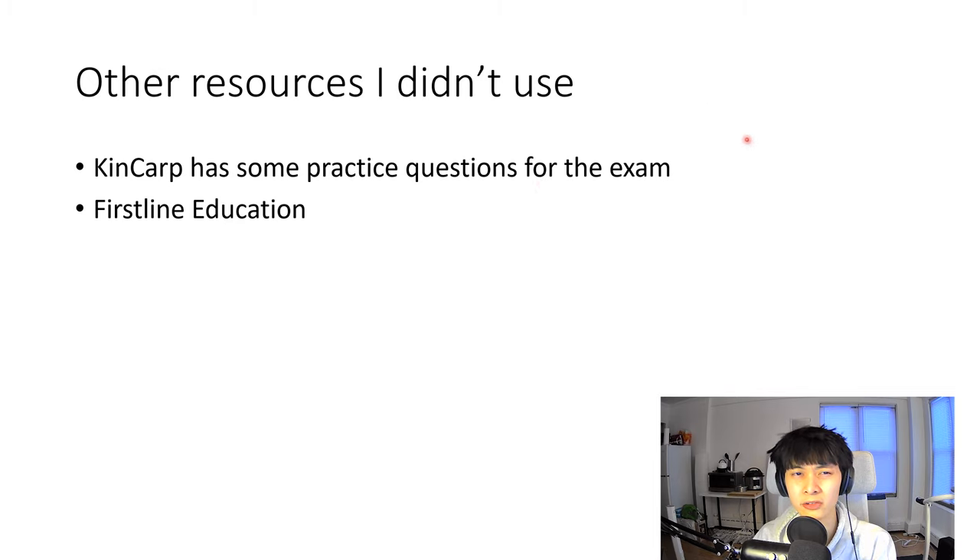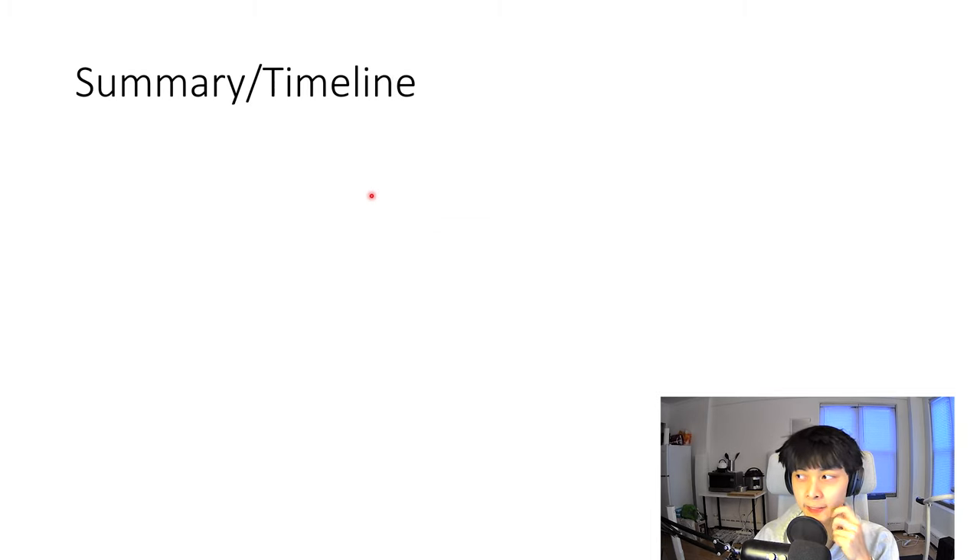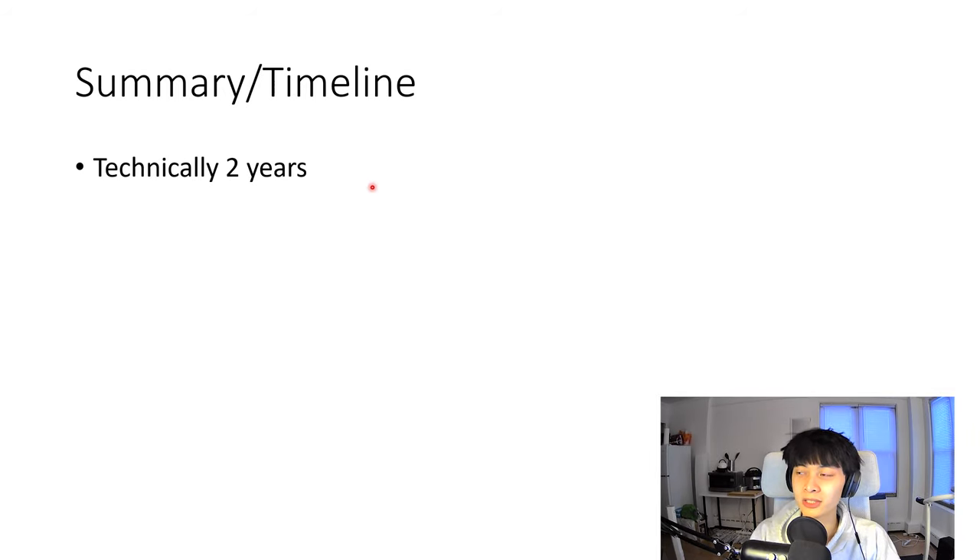Other resources I'm aware of but didn't use: KinCarp has some practice questions that are pretty affordable, and there's also a First Line Education course. There's not all that much information out there on this exam and not many guides, so I figured I could save you some time sorting through things. Here's a summary and conclusion, including my timeline.